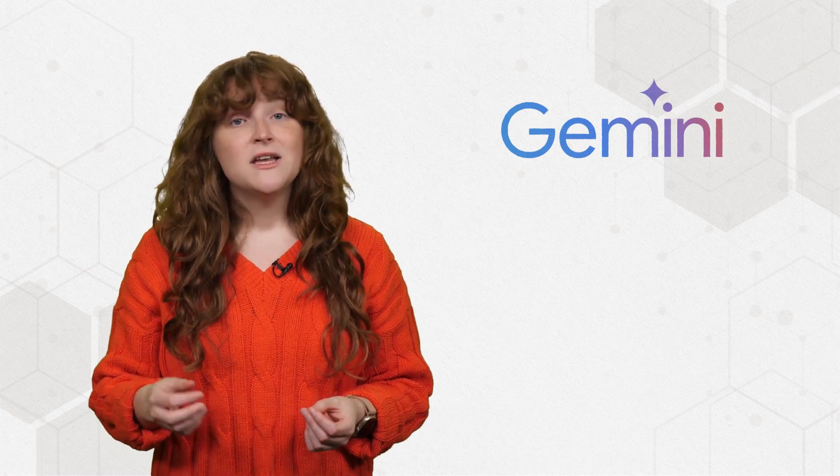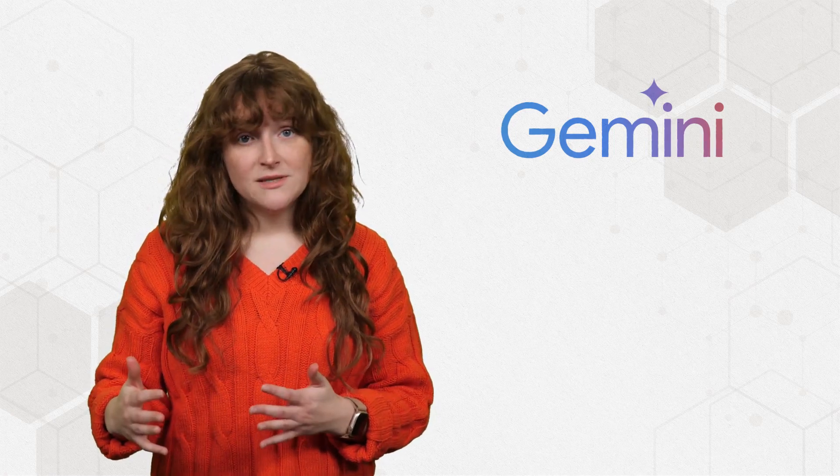Before Copilot, there was Google Bard, which soon evolved and rebranded as Gemini. Gemini runs on the Gemini family of LLMs. Gemini supplements Google Search and can be integrated into websites, messaging platforms, and other Google apps like Gmail, Docs, Maps, and YouTube.